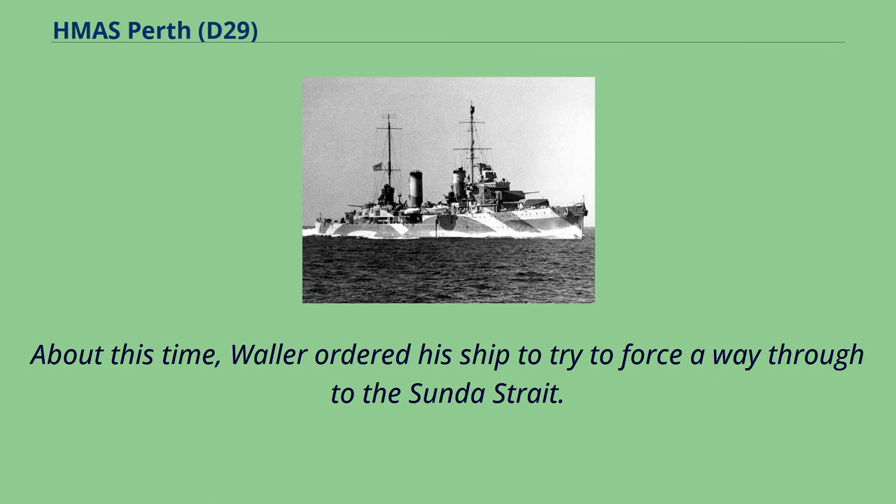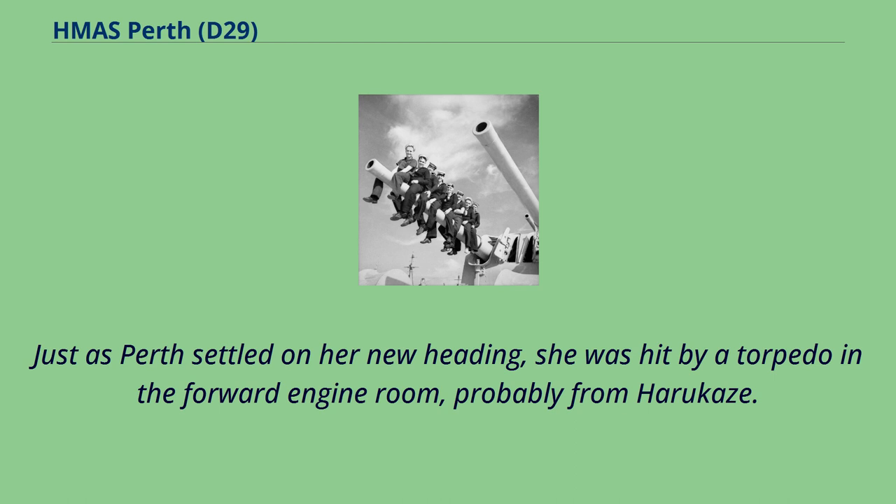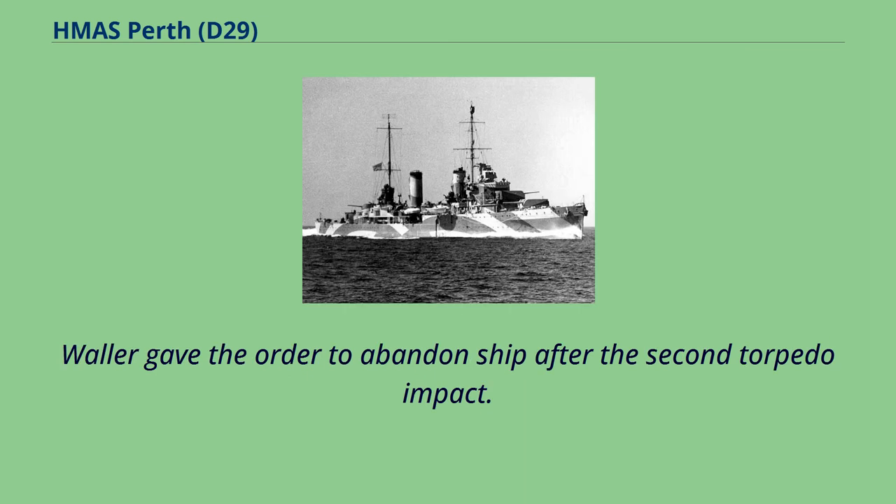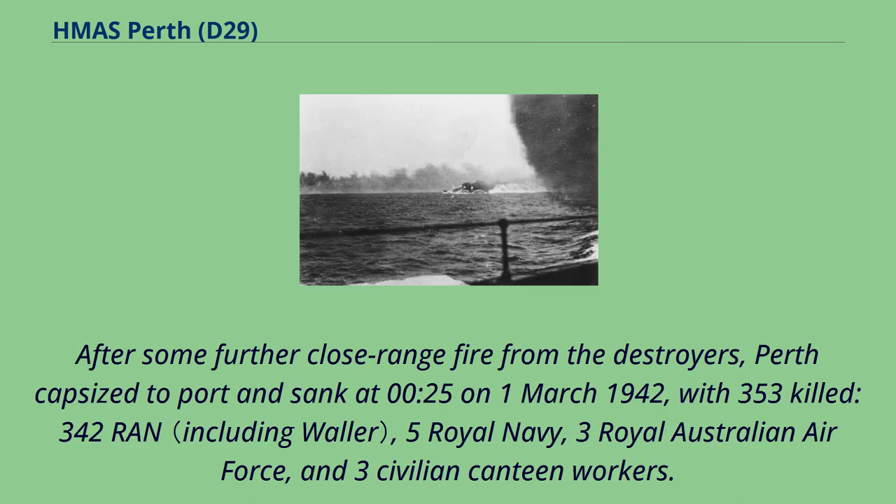Waller ordered his ship to try to force a way through to the Sunda Strait. Just as Perth settled on her new heading, she was hit by a torpedo in the forward engine room, probably from Harukaze. A second torpedo hit two minutes later punched a hole in the hull near the bridge, and two others followed shortly after, probably from Shirakumo and Murakumo. Waller gave the order to abandon ship after the second torpedo impact. After some further close-range fire from the destroyers, Perth capsized to port.